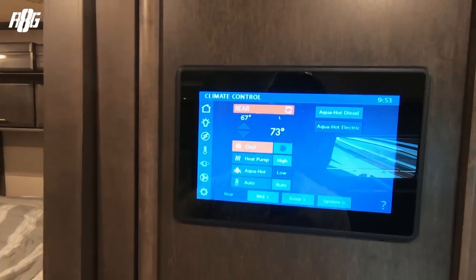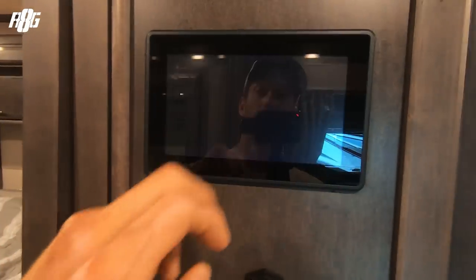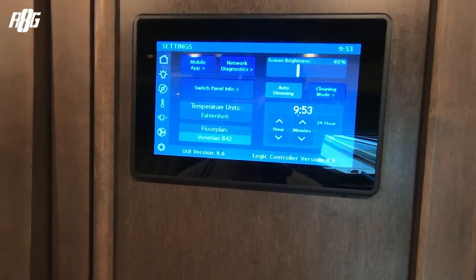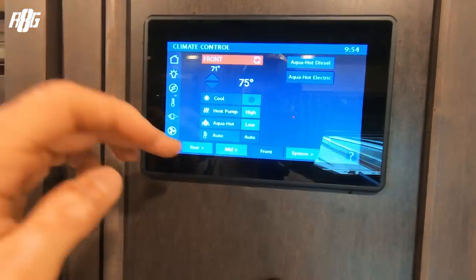The main panel to control everything is here — you can control all your lights, your generator, your electricity, your AC. If you want the AC at the back to kick on, you just do that and there it is. You've got all the slides, you can control the slides, the fans, and more — screen brightness and so on.